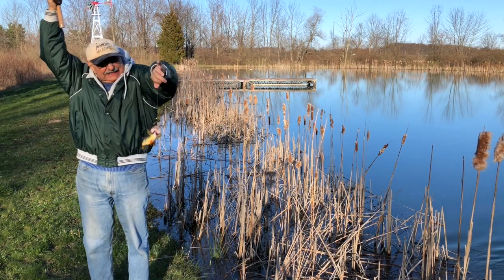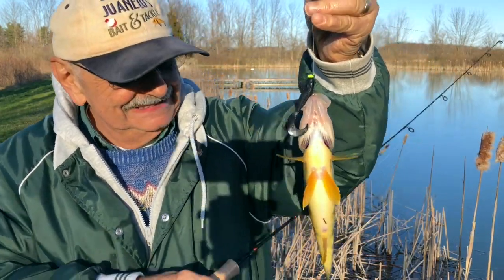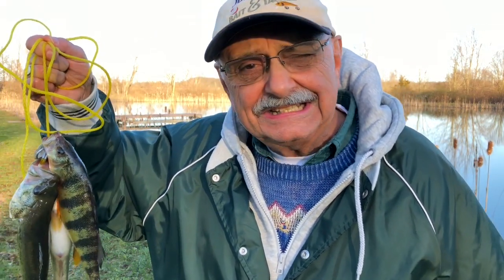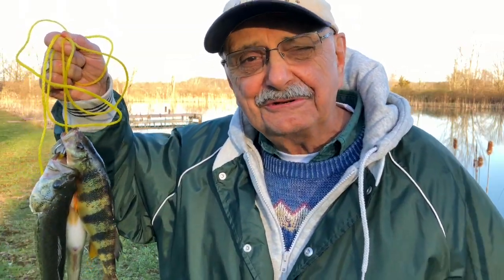Look at that — a nice perch. I'm keeping it. This is the most delicious fish in the world. I'm keeping it. Well, we only caught three fish but that should be enough for our recipe. Let's get in the house, fillet these guys, and tomorrow it's blackened fish and shrimp.